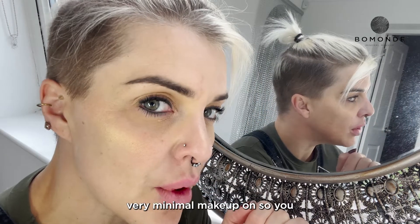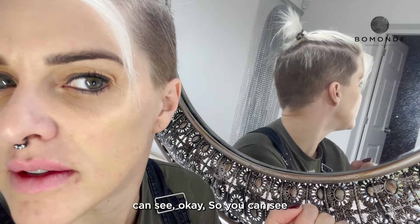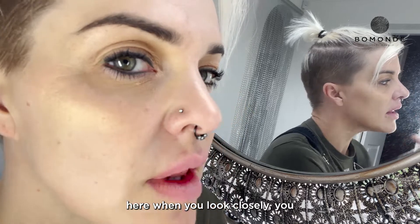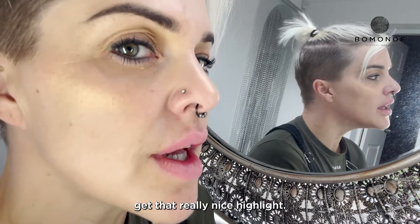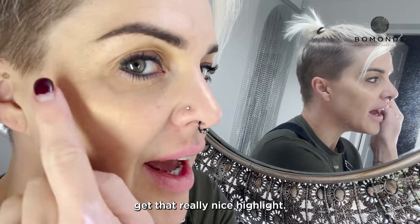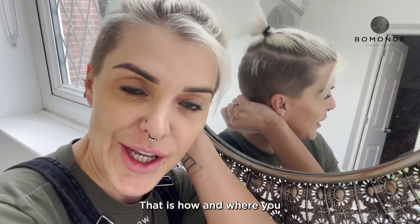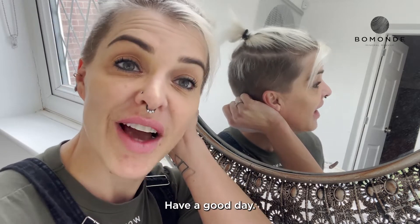I've shown you this with very minimal makeup on so you can see. When you look closely, you get that really nice highlight. So that's it guys — that is how and where you apply your highlighter. Have a good day!